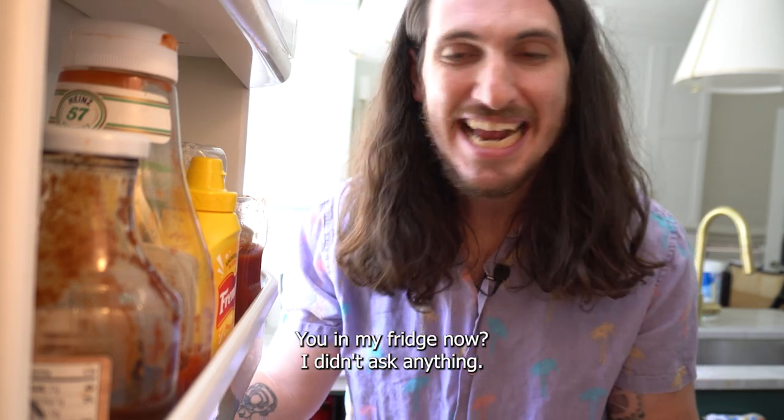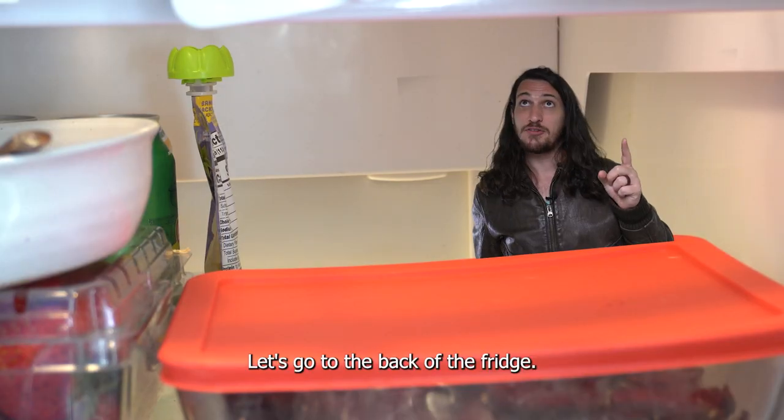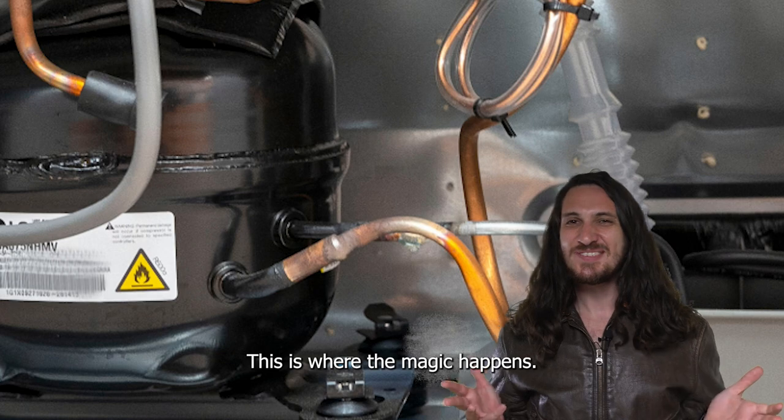You're in my fridge now? I didn't ask anything. Let's go to the back of the fridge. This is where the magic happens.